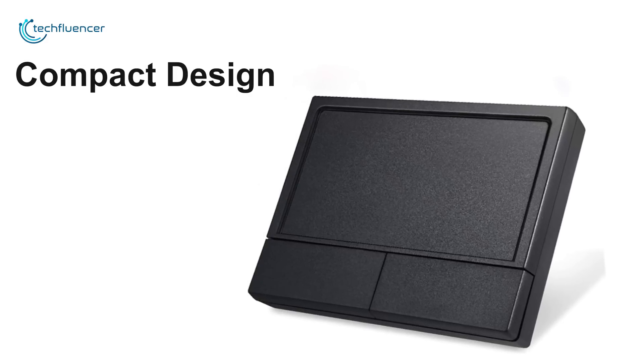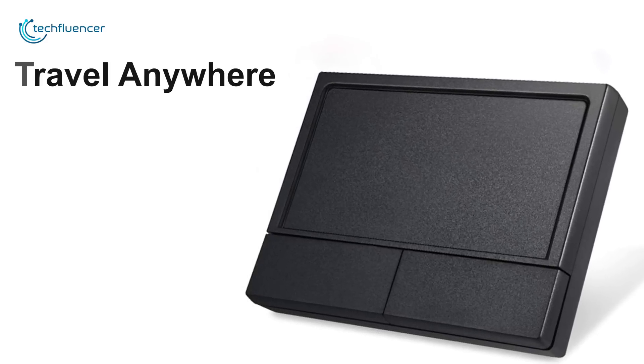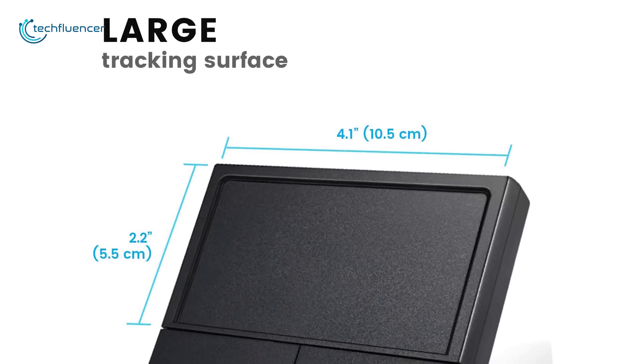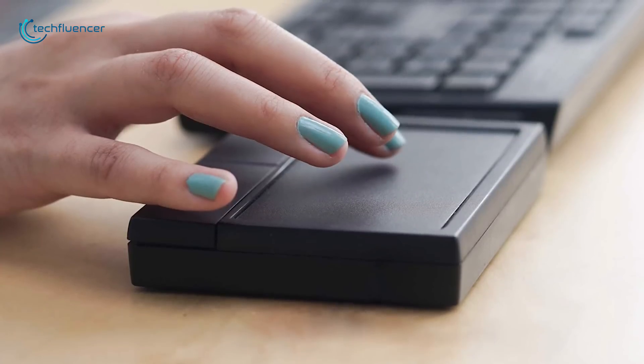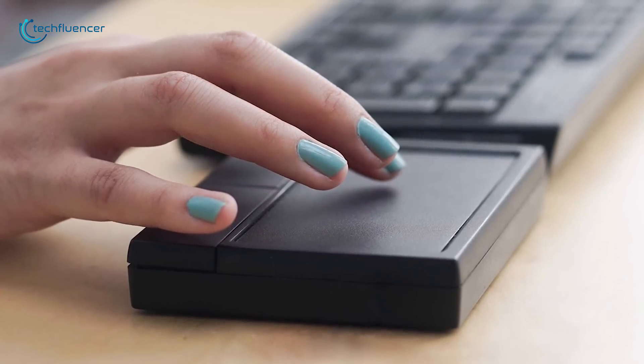Its small but compact design is also ideal for travel or in an environment with limited space. This trackpad prioritizes its function above aesthetics and it isn't the most attractive device that will ever grace your desk. But it's super durable, designed to withstand use in an industrial environment, at home or even in a busy studio.